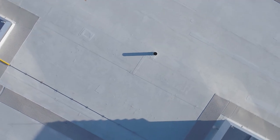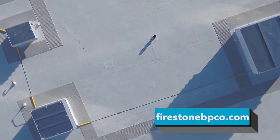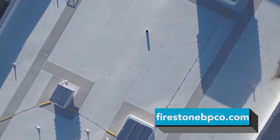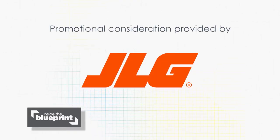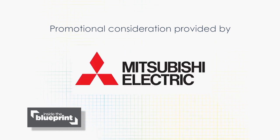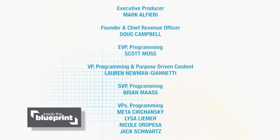Interested in learning more about Firestone Building Products' innovative and sustainable roofing systems? Head over to FirestoneBPCO.com. Thanks for watching this episode of Inside the Blueprint. For more information on anything you saw today, or to find out how you can become part of the show, go to InsideTheBlueprint.com.